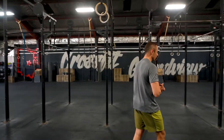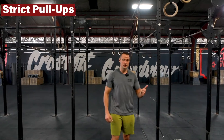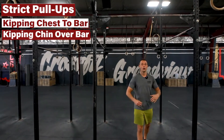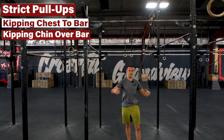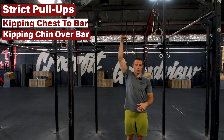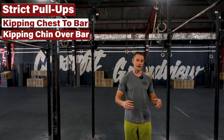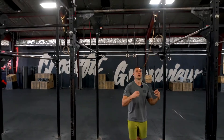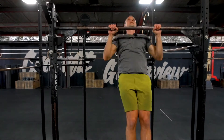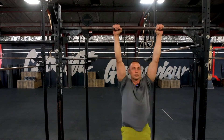I'm not going to demo the exact rep scheme, but it is going to involve strict pull-ups, kipping chest-to-bar, and then kipping chin-over-bar, all in a complex. We ideally want to set a complex that we can hold on to for all the rounds prescribed in your plan — unbroken. So you'll do a complex, rest a certain amount of time, and then do it again.